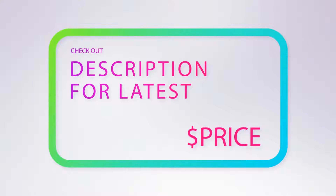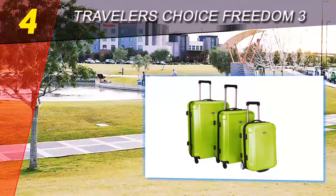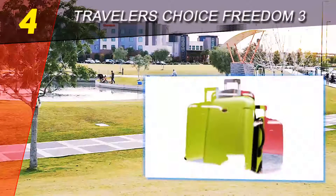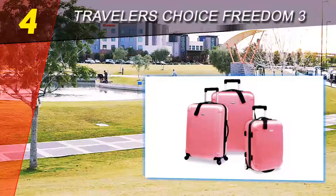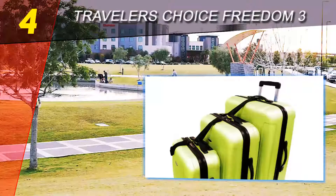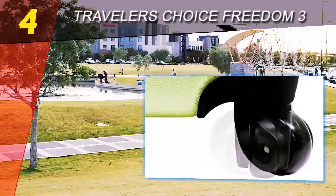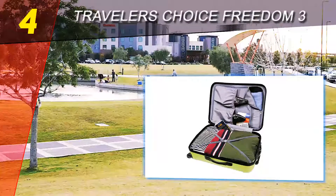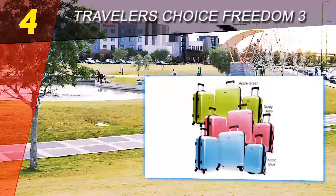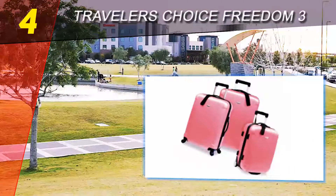Coming in at number four on our list is the Travelers Choice Freedom 3. This luggage from Travelers Choice comprises three hard-sided uprights. It is made of long-lasting polycarbonate ABS material, making it both lightweight and durable. The polycarbonate allows the shell to absorb impact by flexing under pressure, while the ABS material gives the shell rigidity so that it does not permanently deform under pressure. Two of the uprights have multi-directional spinner wheels for effortless maneuverability.